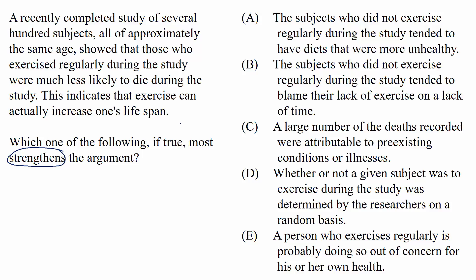Pause your video now if you'd like to try this question on your own. Otherwise, let's move on to the explanation. For strengthen questions, it helps to read actively for the conclusion and the support, since the connection between those two parts is what we'll be looking to strengthen.